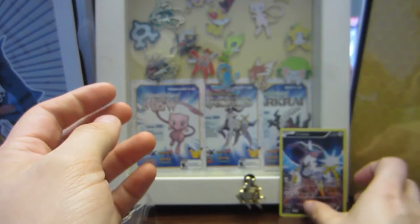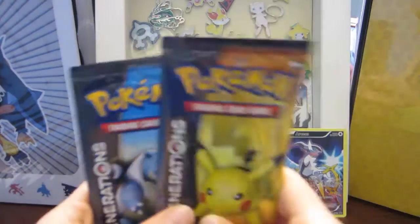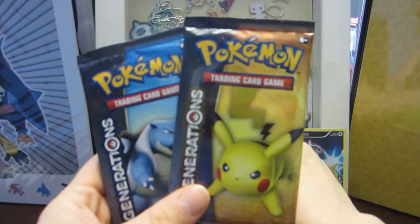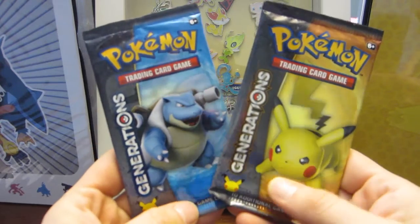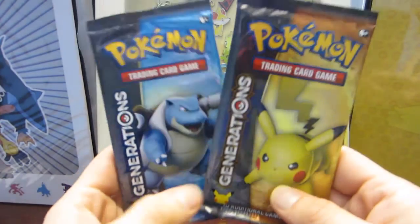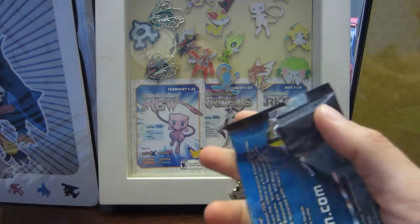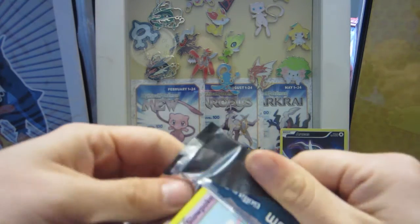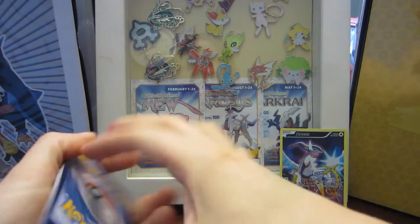Worth the price of admission! And of course the reason why we get all of these — here we go — here are our Pokemon Generations packs, and it's awesome. Clara is banging things against the table, doing everything to get attention right now, which is hilarious. Babies!